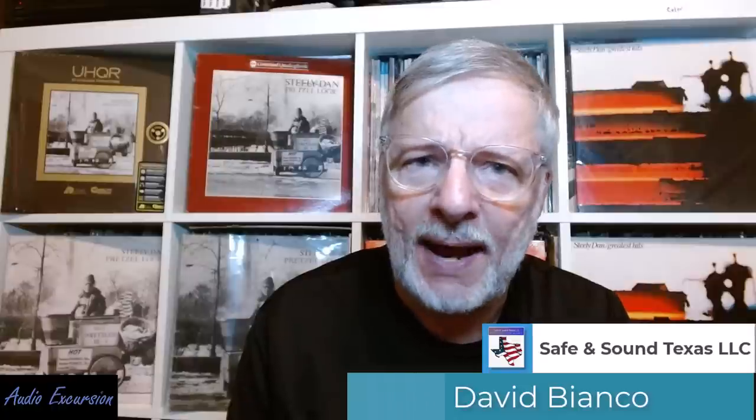Well, hello everybody and welcome to the channel. David Bianco with you for another vinyl shootout. This one's going to be a little bit different because I usually compare two or maybe three different versions, but now we're going to be looking at four or five. So this is going to be a little more in-depth, a little more backstory, a little more thinking involved for it.